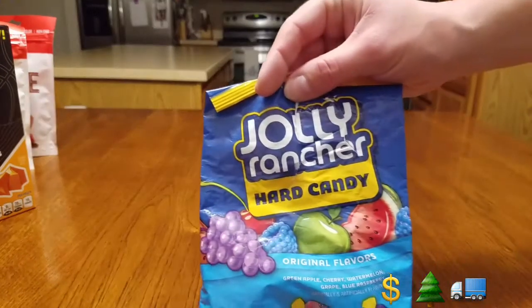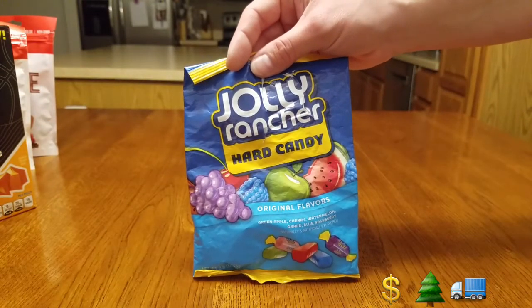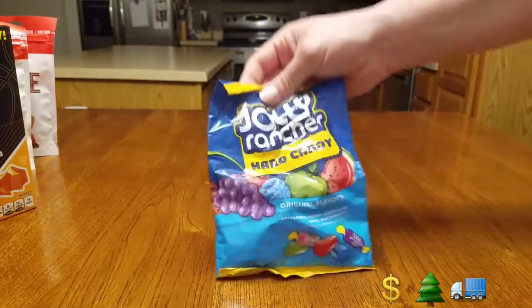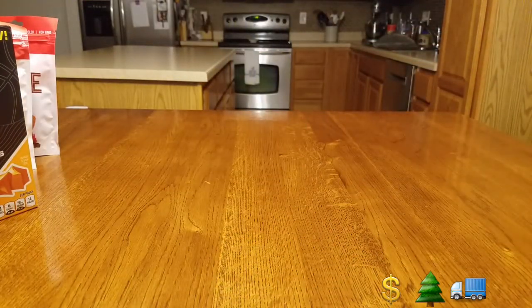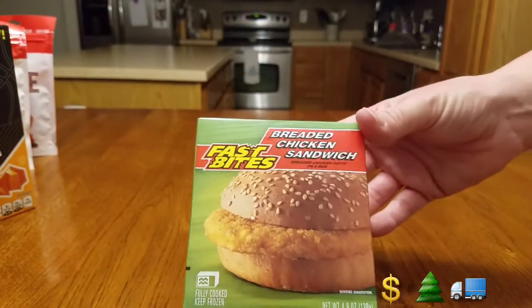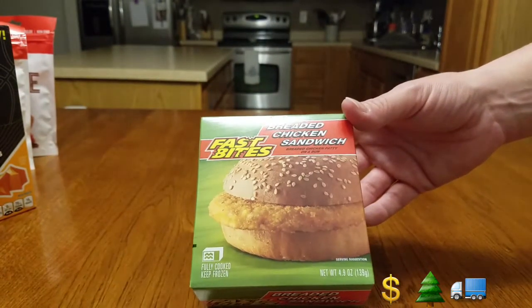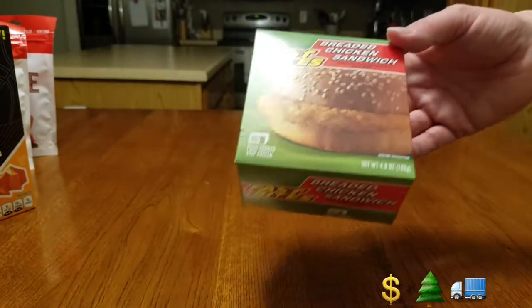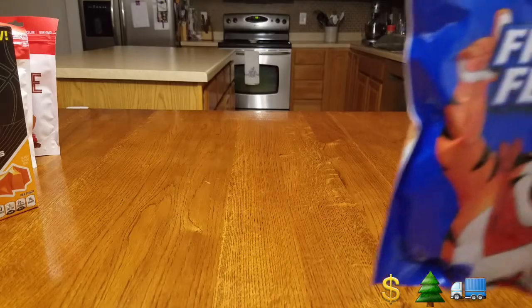The orange ones — again eight packages, one ounce. My daughter tucked me into these while we were traveling: Jolly Rancher original flavors hard candies, her favorite. My son likes these — we have them in almost every haul: breaded chicken sandwiches, Best Bites. Throw them in the microwave, quick and easy, just a dollar.